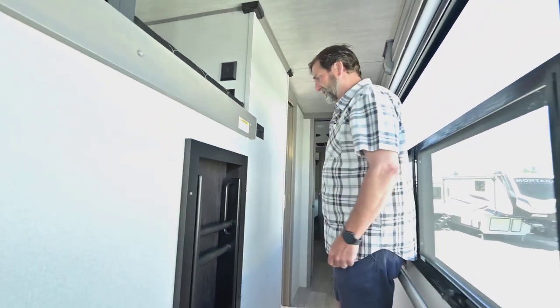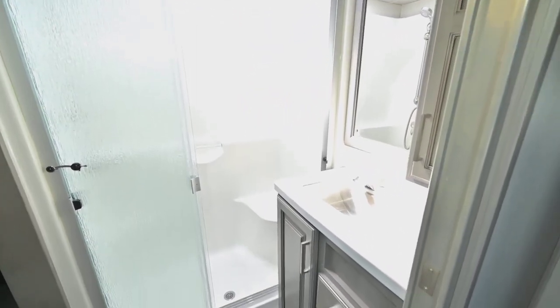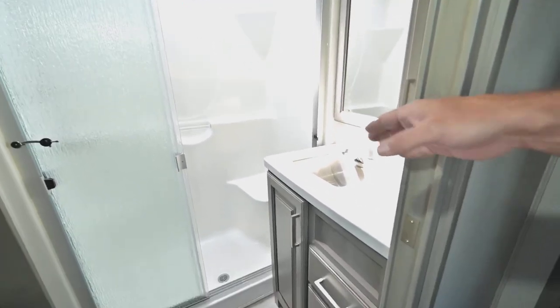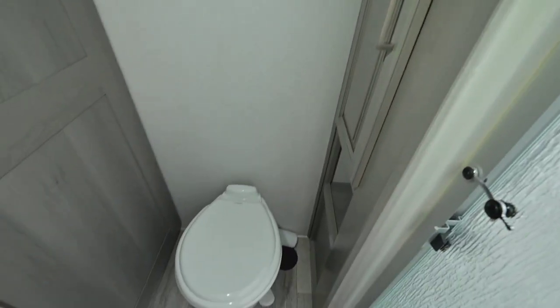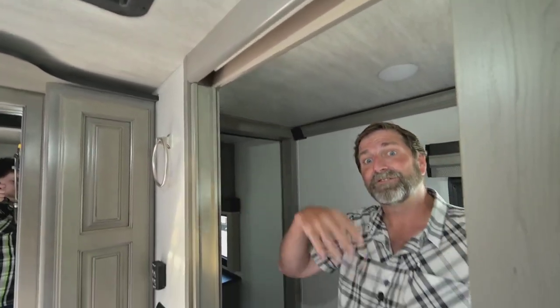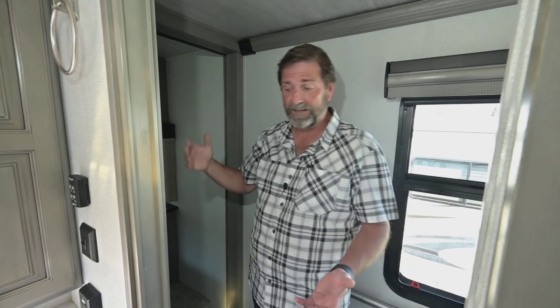We've got a beautiful bathroom with an all-one-piece fiberglass shower enclosure with glass doors — it's got a seat so you can sit down and wash your feet. There's a wonderful recessed stainless steel sink and a porcelain toilet positioned so that your knees have room, which is really important. There's a high-capacity exhaust fan in the ceiling that even has a rain sensor — I can open it for ventilation and if it starts raining it'll shut itself down automatically. Pretty cool.